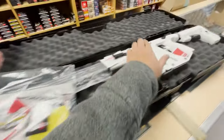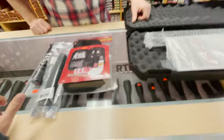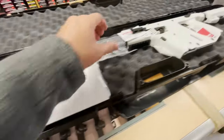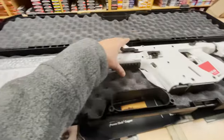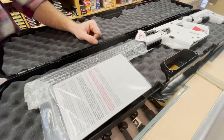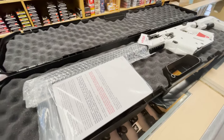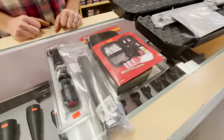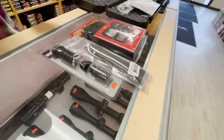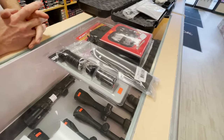I was thinking about adding a red dot. Yeah, we can certainly do that. And I'll probably want more magazines — like two more. No problem. As for side rails, unfortunately we're sold out. I was thinking of the hand rail attachment that extends forward — the Kriss product, I can't remember what they call it. We can get that later. No problem.